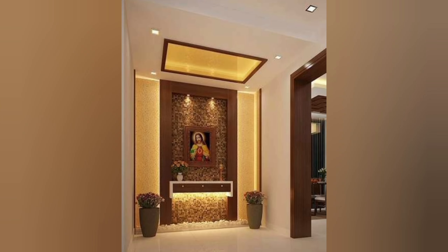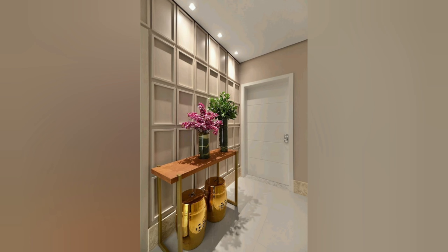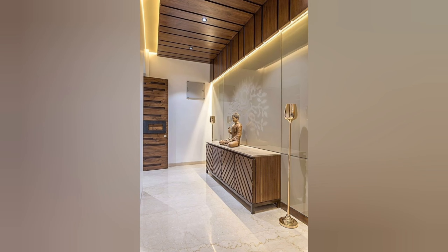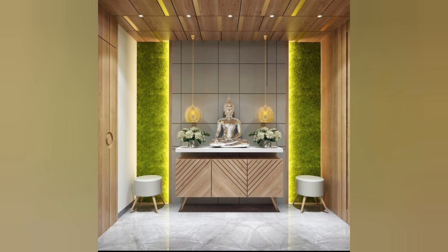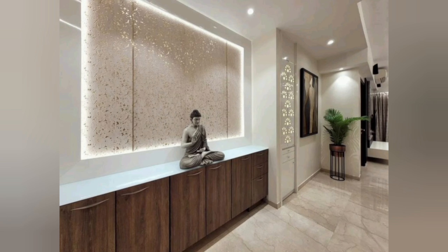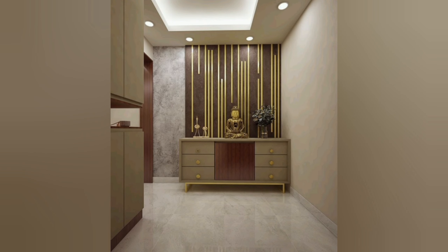For those who want to make a bold statement, the Art Deco style is a great choice. This style is characterized by bold geometric shapes, metallic accents, and a glamorous aesthetic. To achieve this look, consider using a black and white marble floor, a mirrored accent wall, and a gold chandelier. For furniture, choose a sleek and modern aesthetic — a glass console table with gold legs would be a great choice. You could also add a pop of color with a bold piece of art or a colorful area rug.